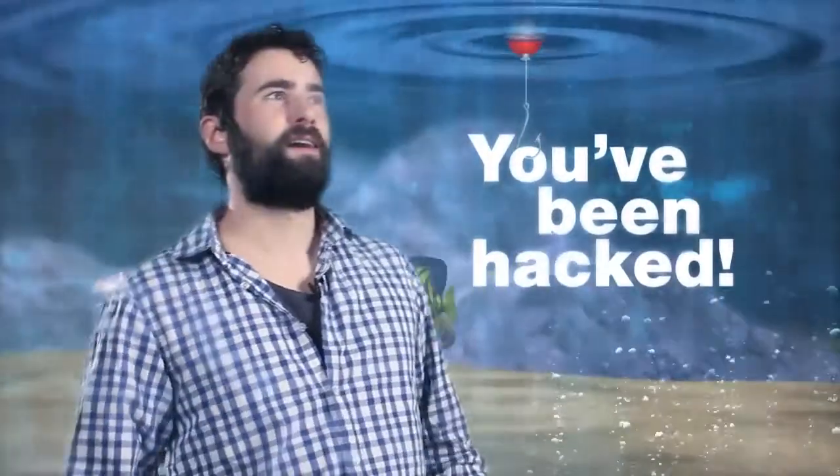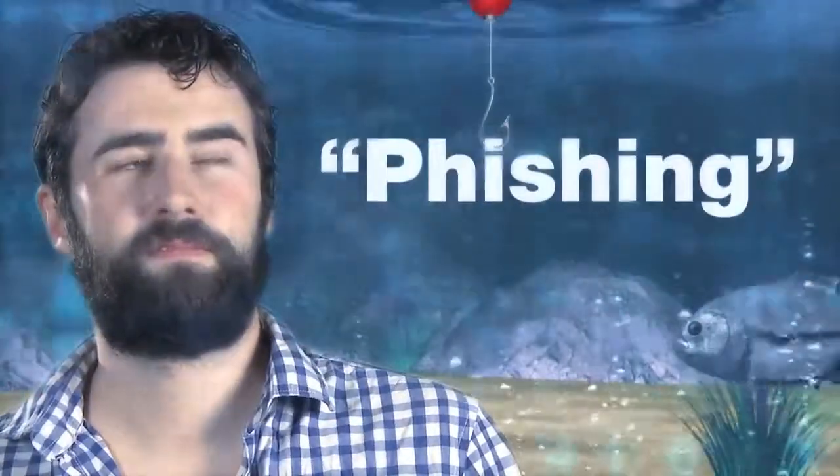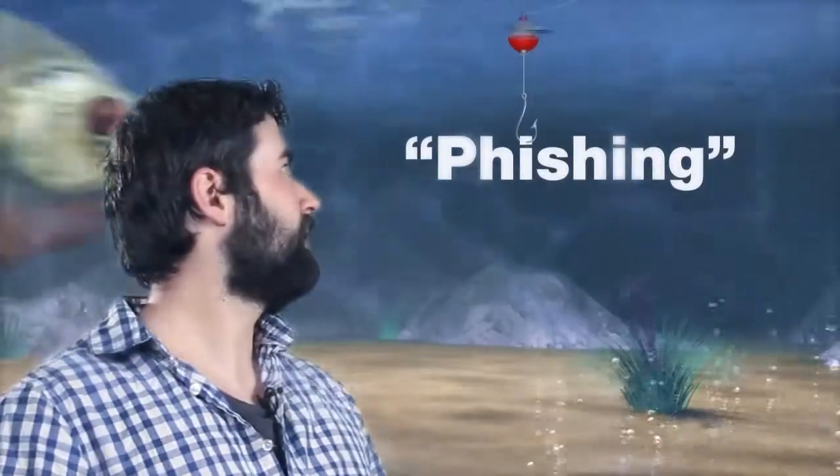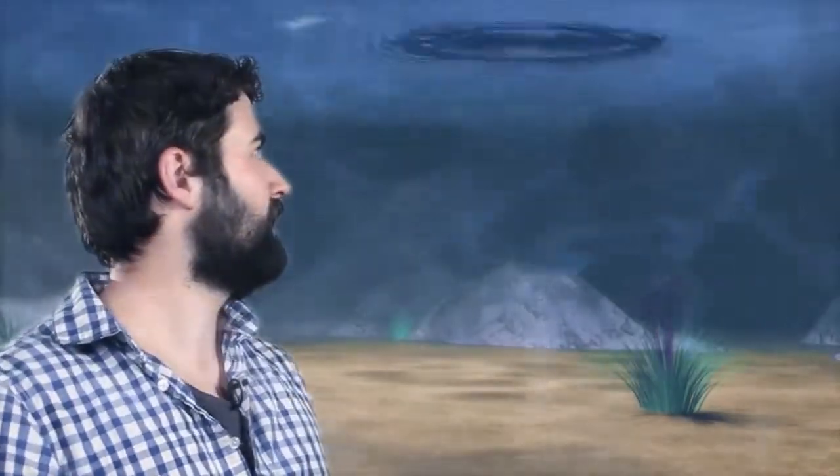Whoa, where am I? George, you didn't listen to the helpful advice of your friend and now you've been hacked. You fell for what we call a phishing scam — that's phishing with a PH. Luckily this time it isn't real. Buzz is just teaching you a lesson.